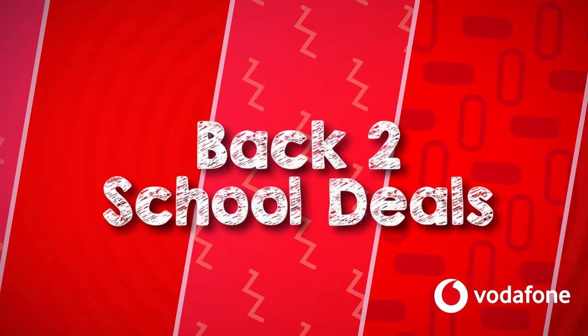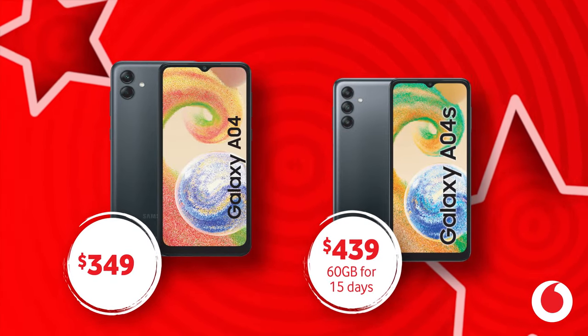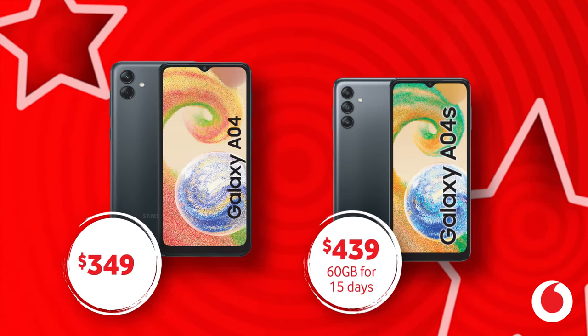Shop our back to school sale and get ready to rock the new school year. Purchase the Galaxy A04 for only $349, or the Galaxy A04S for $439 with 60GB free data for 15 days.